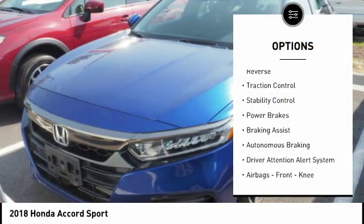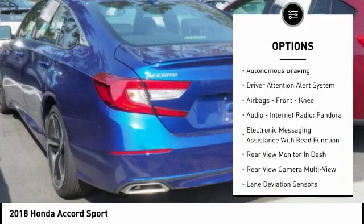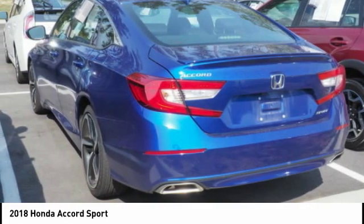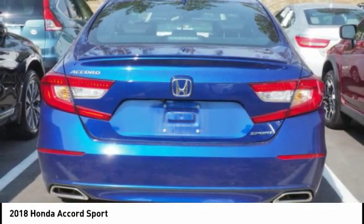Power windows with safety reverse, traction control, stability control, power brakes, braking assist, autonomous braking, driver attention alert system, airbags, front knee airbag, audio, internet radio, Pandora, and electronic messaging assistance with read function.